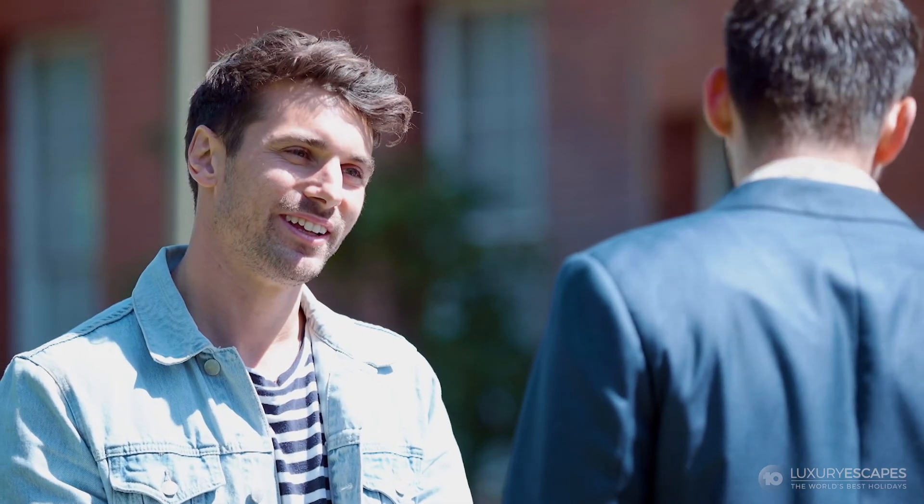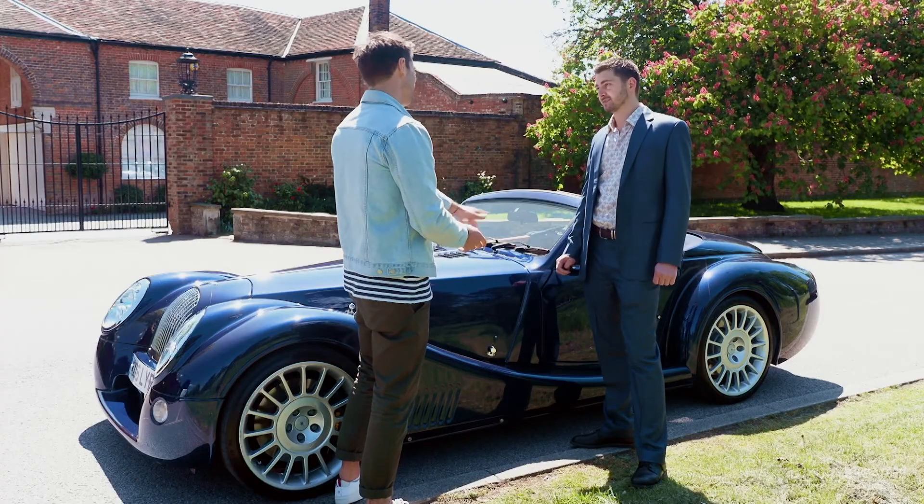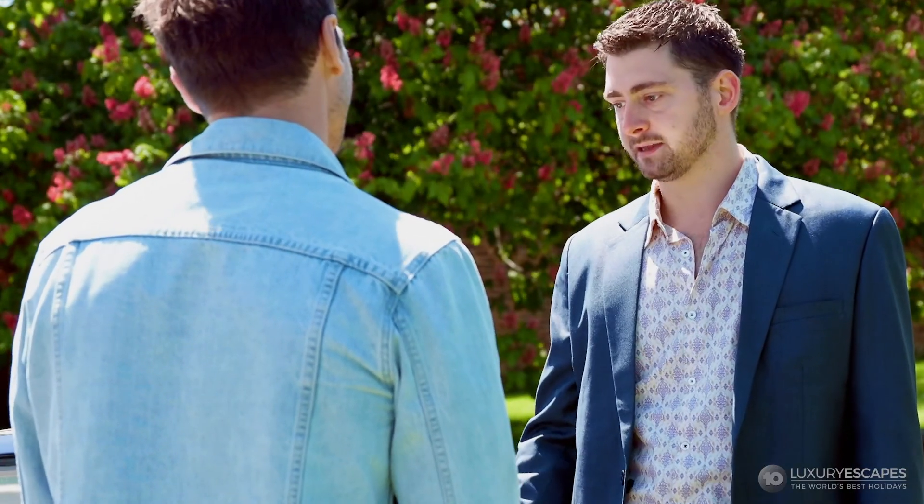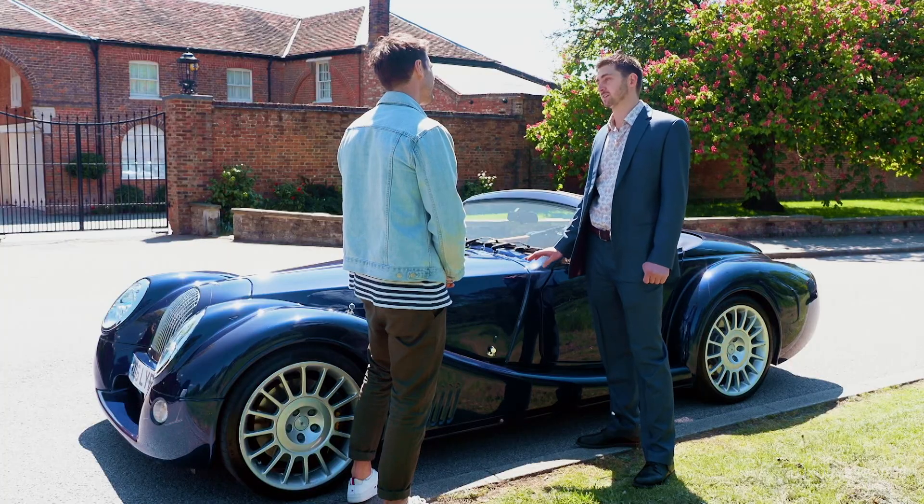Is it true that the original Morgans were made out of wood? Yes, indeed they were. But surely this one isn't? This one is not — it has an aluminium chassis, but the Morgan 4.4 still has a lot of wood in it, actually.